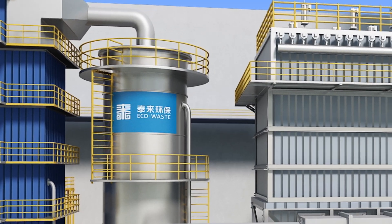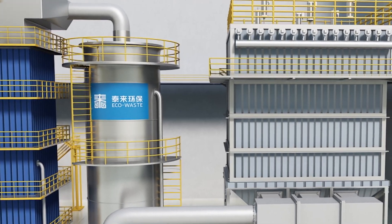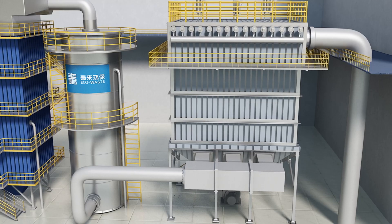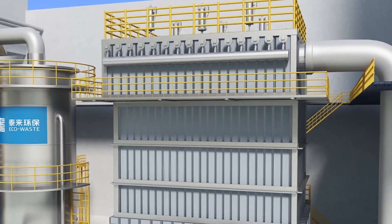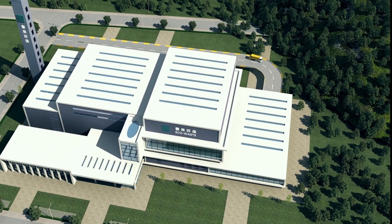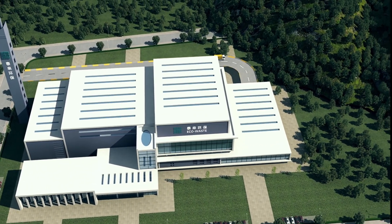Finally, the exhaust gases from the heat exchange are cleaned, to neutralise acids and any small particles of fly ash. The gases pass through a large filter bag before being exhausted through the stack, essentially as nitrogen gas, which naturally makes up most of our atmosphere.